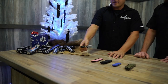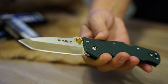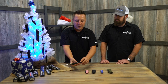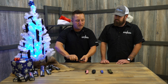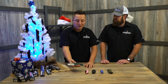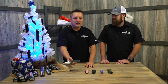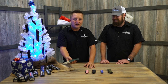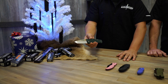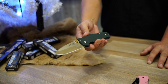The GoldenEye — S35VN steel with a nice aggressive tanto point, G10 green handle, gold thumb ramp, and gold clip to match. This knife is $49.99 right now. MSRP normal price: $189.99. If you want to get a good deal on $200 Cold Steel knives, now is the time to do it during the holiday sale. That's the GoldenEye.